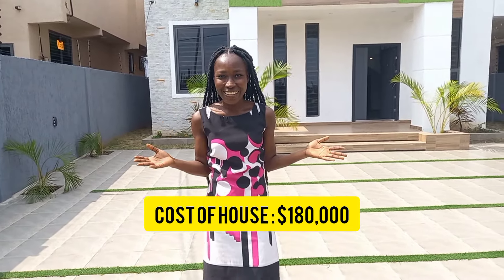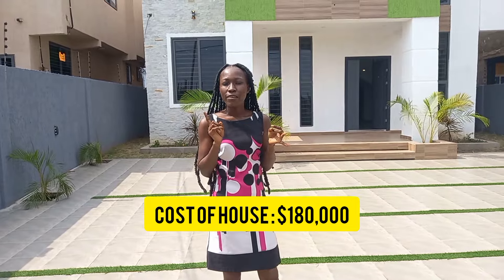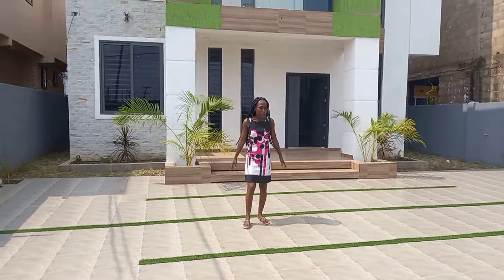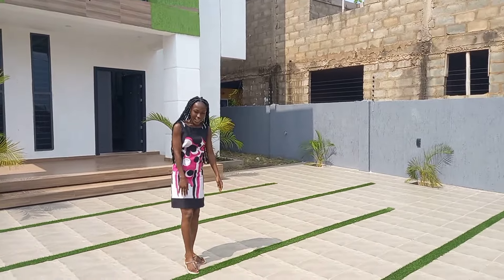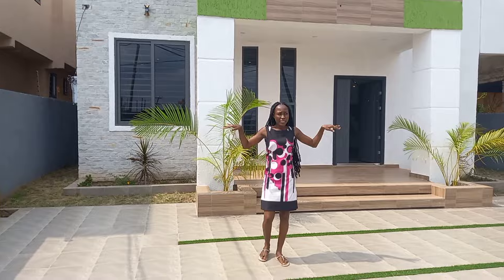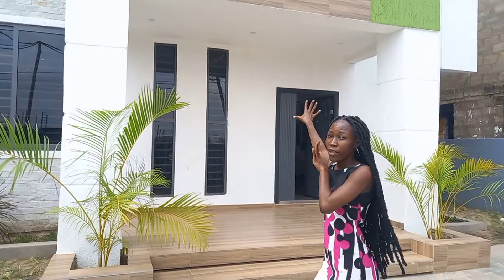This is a new house and it's going for $180,000. It's a four-bedroom house with a kitchen and living room. This is the compound — it's very big. It has flowers and artificial green grass. From the walls and the electric fence, you can see the place is safe. Let's go and explore the interior of this house.